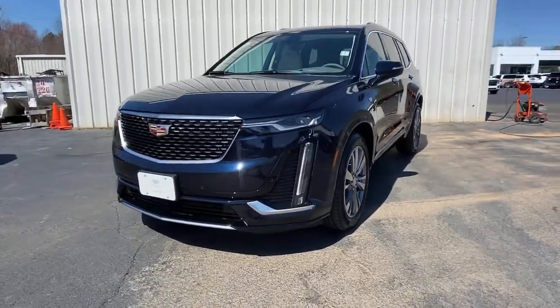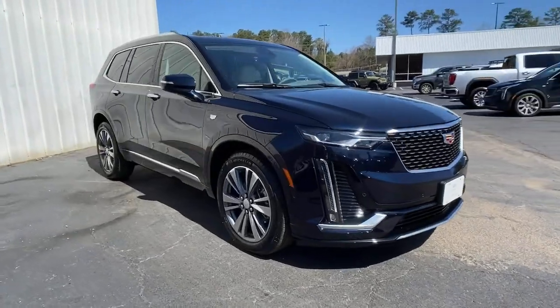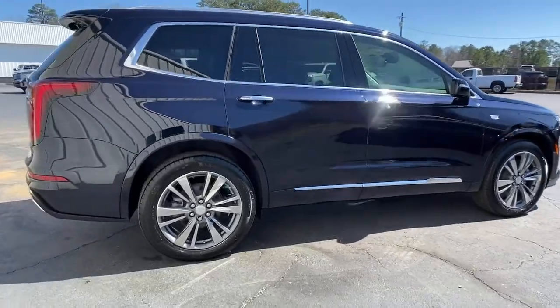This could be the car for you. The 2021 Cadillac XT6. This vehicle delivers the style, comfort, and efficiency you need to meet the needs of today's lifestyle.